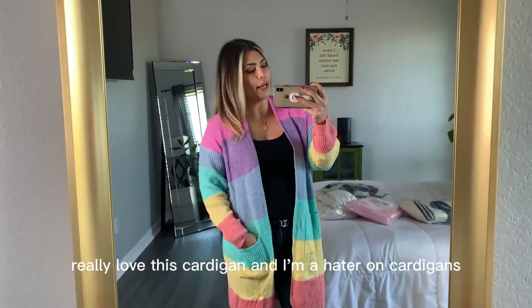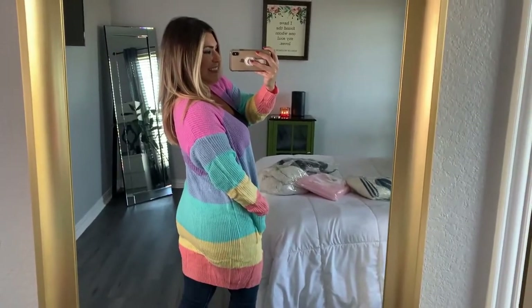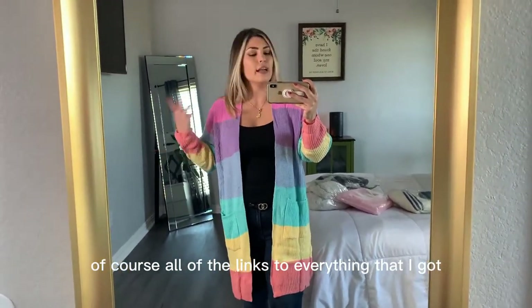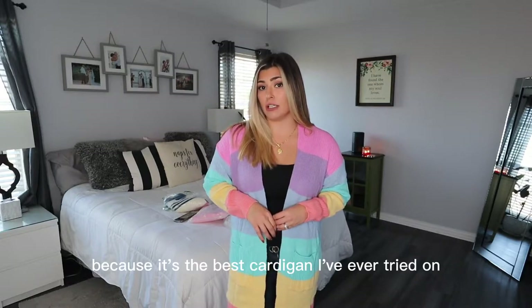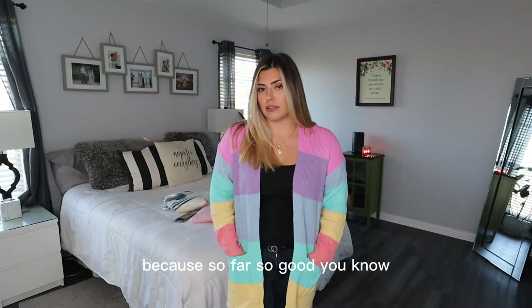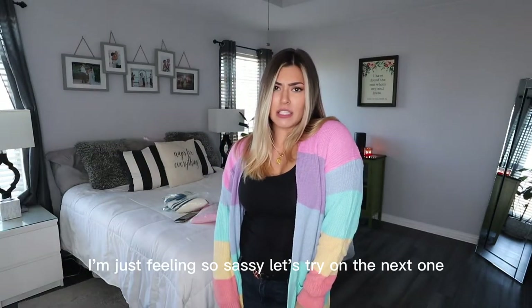I really, really love this cardigan and I'm normally a hater on cardigans because of my broad shoulders — me and cardigans just don't get along. But this is really cute. I got this in a small as well. If you're confused because I'm going back and forth about sizes, I'll put everything in the description box along with all the links. I'm going to give this one an eight because it's the best cardigan I've ever tried on. The fit and everything feels really nice, it's very well-made. Quality is clearly important to this company.